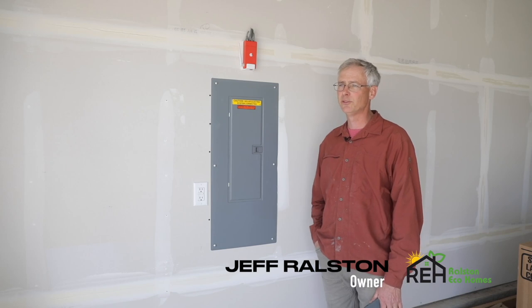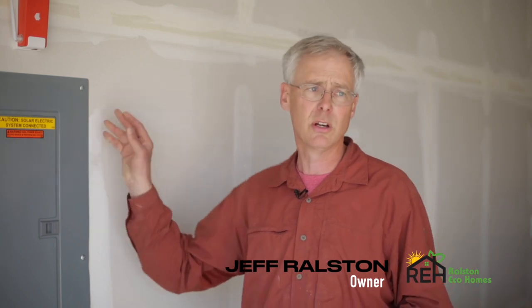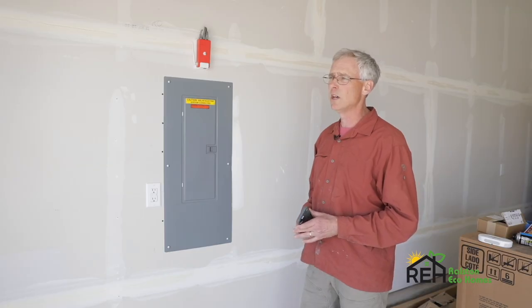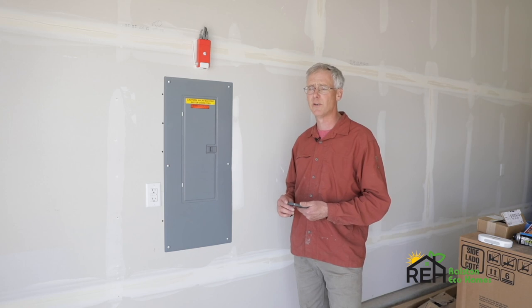Hello, I'm Jeff Ralston with Ralston Eco Homes and we're at the Atkins duplexes again. Another thing we're really conscious of with these homes is indoor air quality, and we do a lot of things in the homes to create a healthy environment.